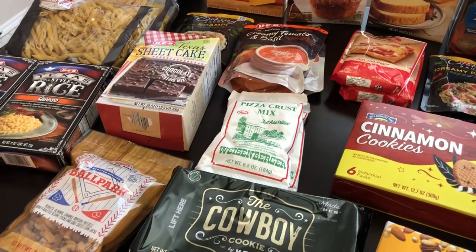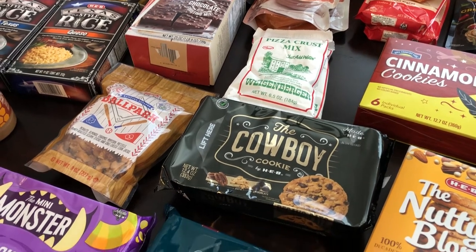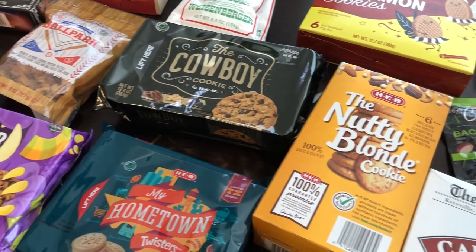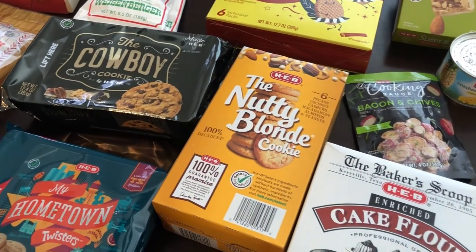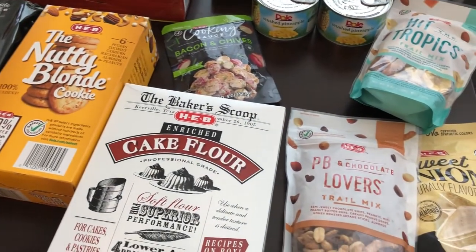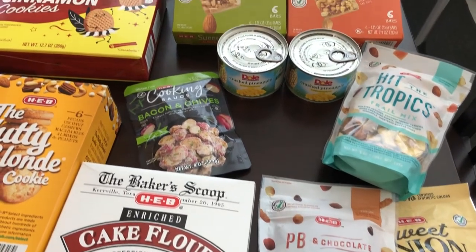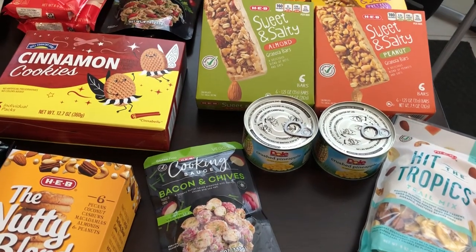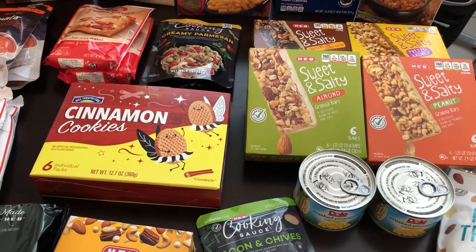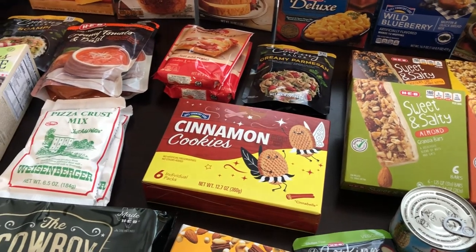Now if you're not familiar with HEB, it's a grocery store chain that is only here in Texas. If I had to describe HEB to you, I would say it's kind of like a Trader Joe's, only ten times bigger and it has the same cult-like following. The reason HEB is so great is because they have a lot of local products to Texas and they use Texas farmers, growers, and manufacturers, so I made a special trip there just to pick up some of my favorite Texas items.